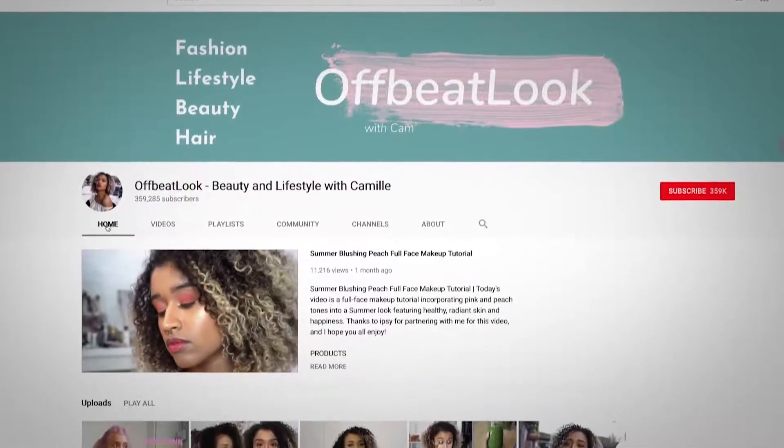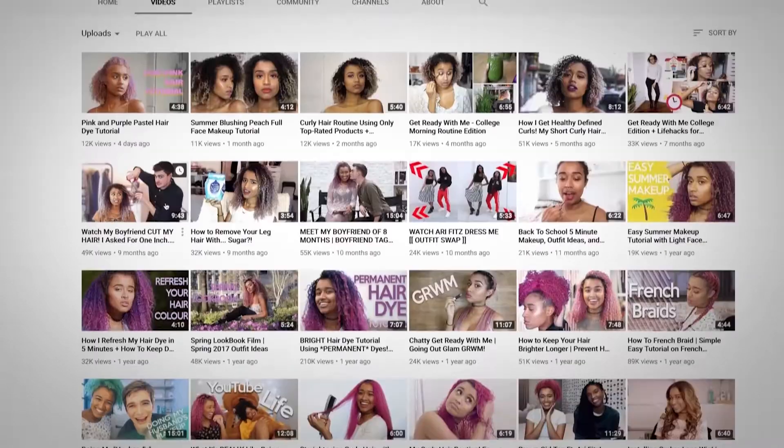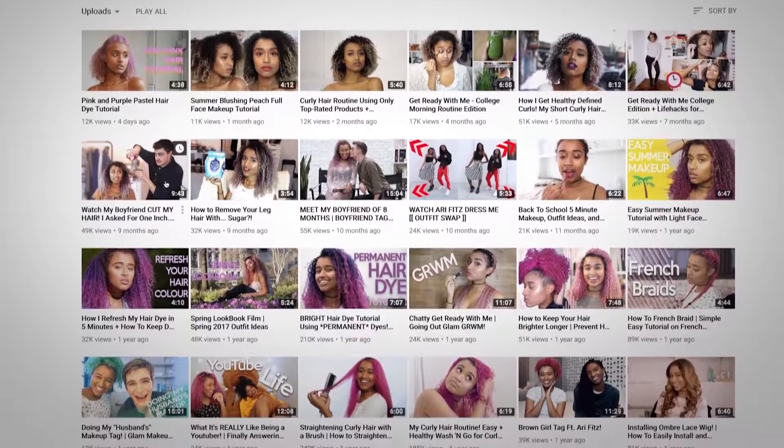When I started I didn't know what a good channel name was, so I used my first name and because it was about makeup it had 'makeup' in the name. But when I decided to cover more general topics on my channel I came up with Offbeat Look. The name worked much better for me because it clearly communicated what my channel was about. And that is pretty much the first step in getting started on YouTube.